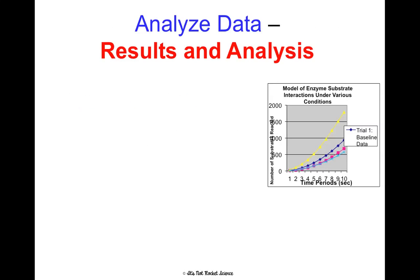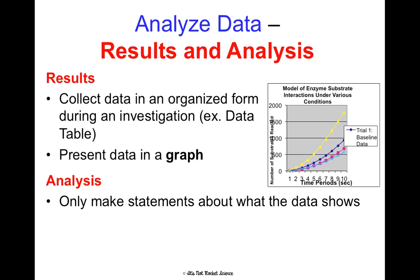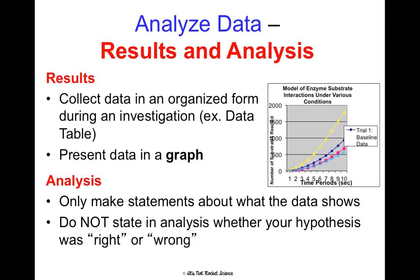Once we've done the experiment, we're going to analyze our data — we'll have results and analysis. For results, collect data in an organized form, probably in a data table, and then present that data in a graph since graphs are more visual and easier to understand than raw data. In the analysis section, refer to your data and make statements about what it shows; you can make inferences as well, but note that those are inferences. This is not where we talk about being right or wrong. This is also a good place to write any errors — look back and think about what wasn't held constant and could have skewed your data, and describe ways to prevent that in the future.